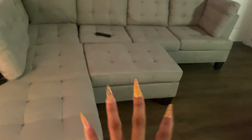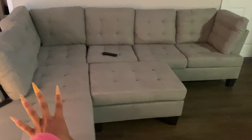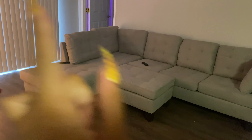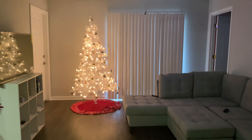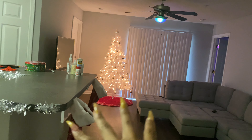I know y'all are like, 'What a couch!' — girl, we just got this couch yesterday, so I was waiting for it to do the Christmas decoration tour because before it was just an open area and y'all were probably tired of that. Look at our new couch — she's a sectional, she's from Amazon, and she's comfortable! Our house is really coming together.